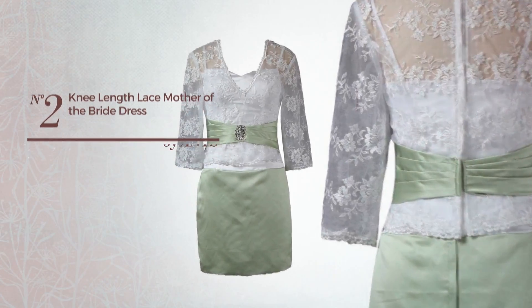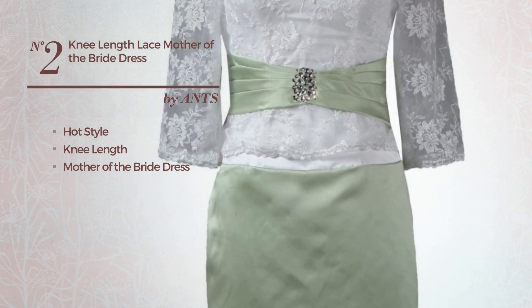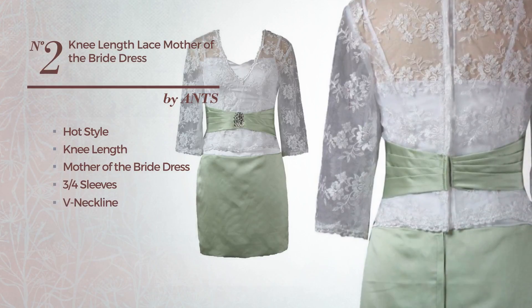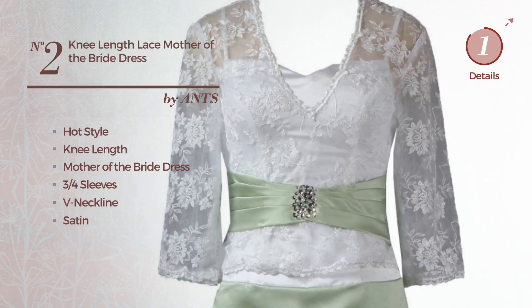Number 2. A hot influence in this knee-length mother of the bride dress, featuring 3 quarters sleeves with a V-neckline, produced with quickly drying satin, detailed with lace. Available just in this color.